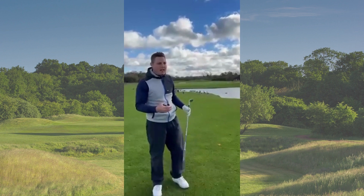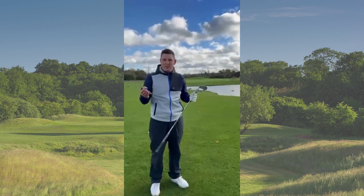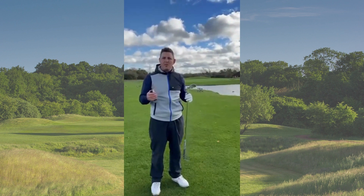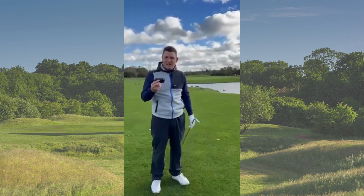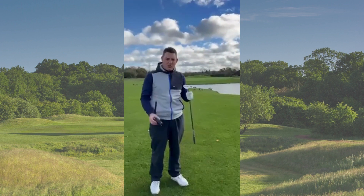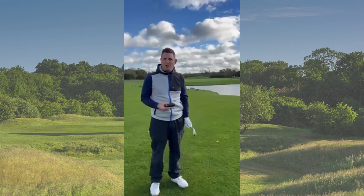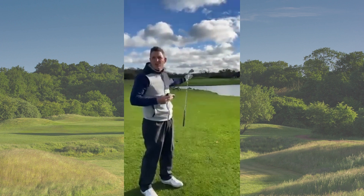Hi everyone, back here on the 18th hole. We had a request to give some tips on how to hit over water, which is quite common on this golf course as there is a lot of water. I'm going to give you two simple things to help with your confidence before you play the shot. Number one — find out how far it is to your target and make sure you've got the right club. Then if you're feeling nervous about getting over the water, use your Bushnell to measure how far it is to carry just the water.